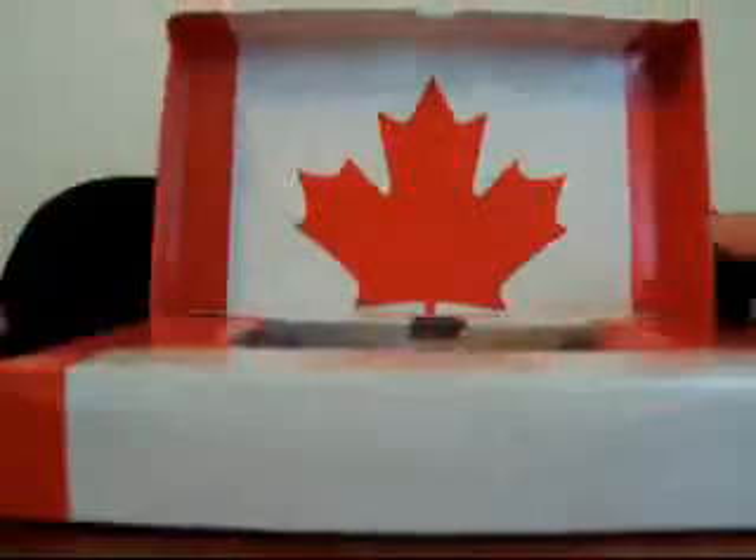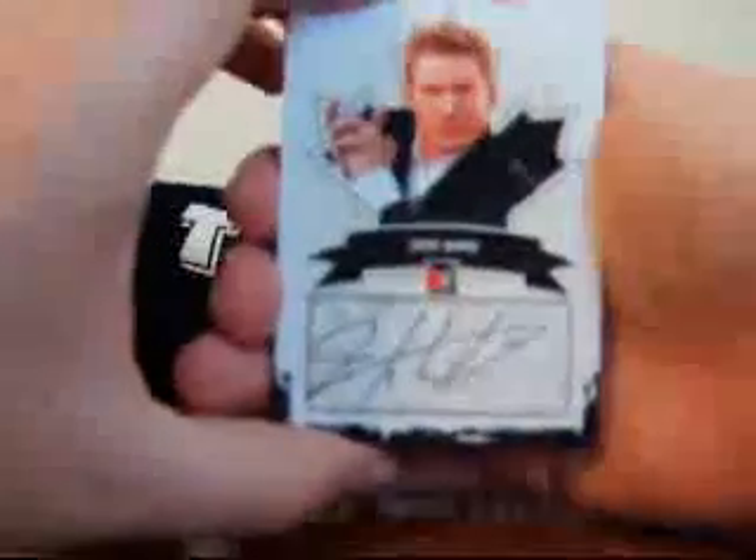Let's see what this is real quick. It just moved because it's not as loose in there. Alright, let's open this up. Alright, the first card is a hit — it is a Zach Ward autograph.